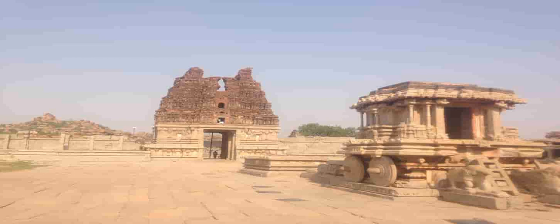Once you enter this temple complex, the sprawling compound assembles like a town featuring many halls, gateways, towers, pillars, pavilions, and compound walls. The front of the temple features a stone chariot.